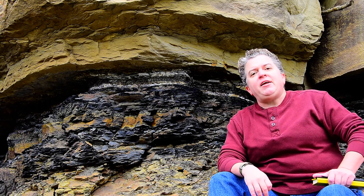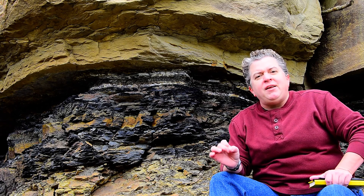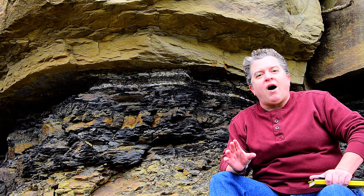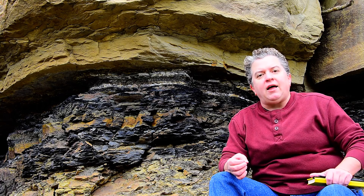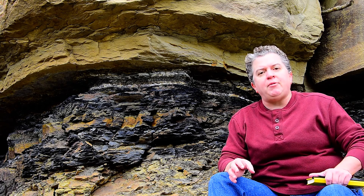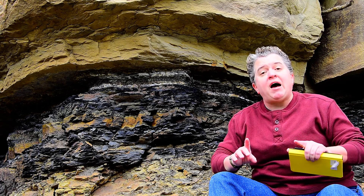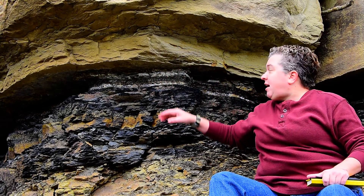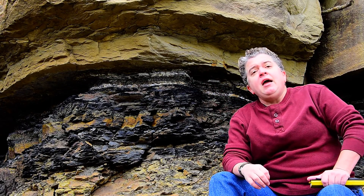And 66 million years ago, what happened was down in the Yucatan Peninsula of Mexico, a meteorite six miles wide collided with Earth. When that collided, we had massive tsunamis, we had wildfires, and we had a huge amount of debris get blasted into the atmosphere. That debris landed all over the planet and created some of these layers like this.